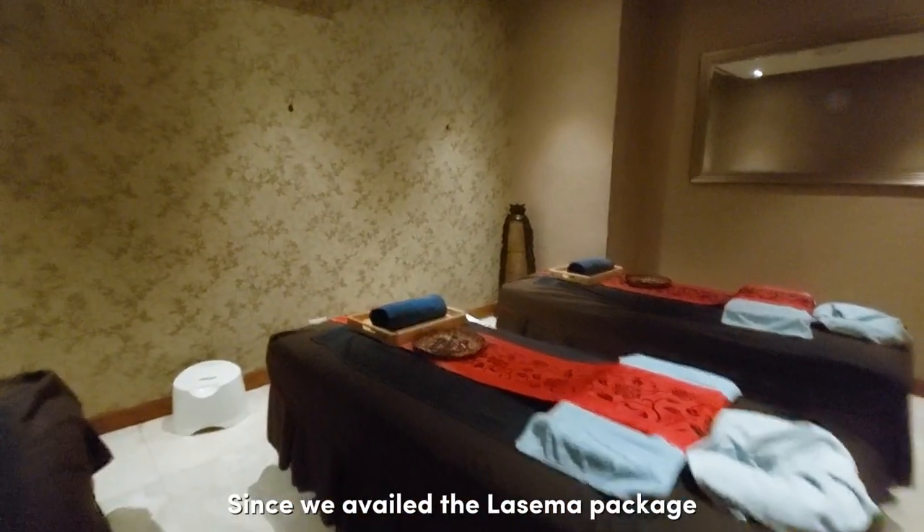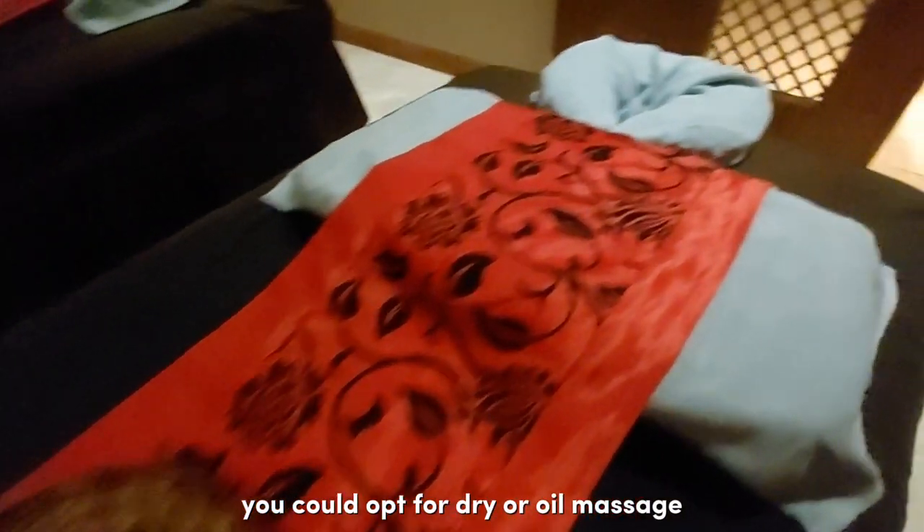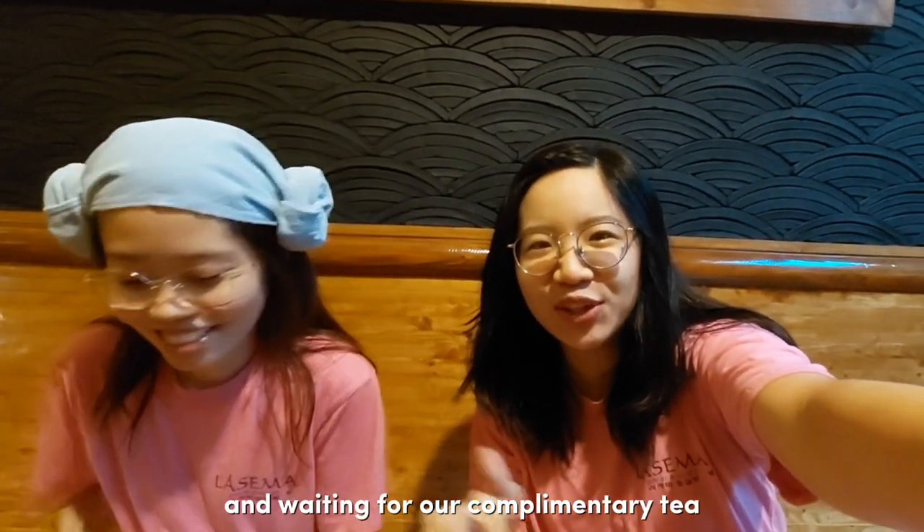Since we availed the La Sema package, it includes one hour of full body massage. You could opt for dry or oil massage. We just finished our oil massage and we're now waiting for the complimentary time.